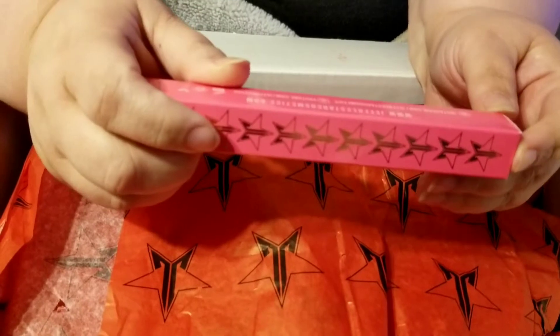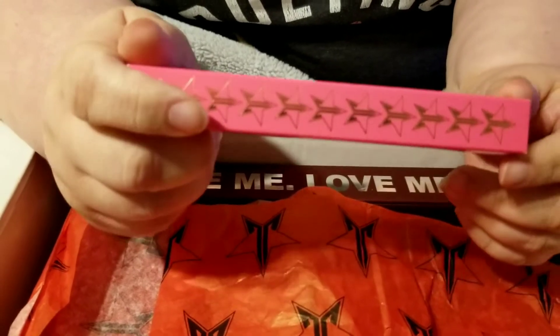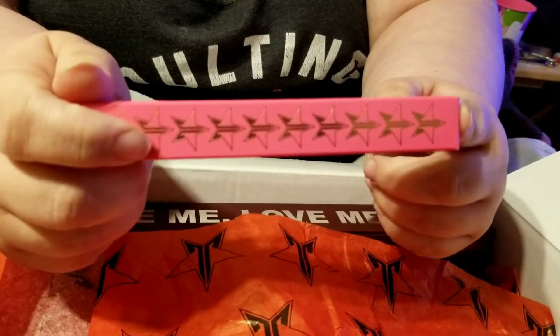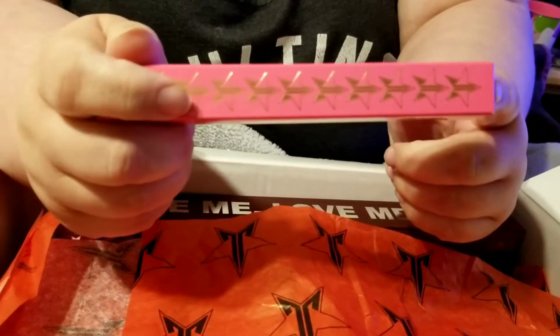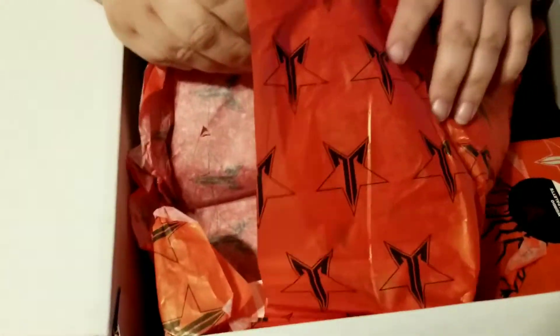Next we have a velour lip liner in Unicorn Blood. Every box we've had this whole year has had Unicorn Blood in the lip liner and in the velour liquid lipstick — it is our most repeated product we've ever gotten from him. It's a pretty color, it's just been repeated so many times, and he has so many colors.